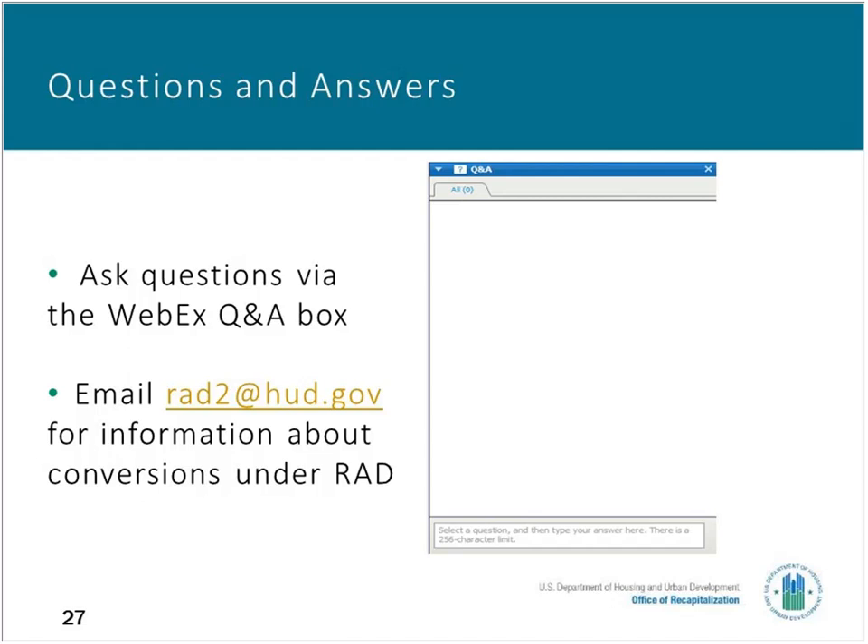Do state PBRA contract administrators play a role in the PBRA contracts if that is chosen, or does HUD do all administration? One of the main differences between the two contract forms — PBV and PBRA — is who administers the contract. Under the PBRA, right now HUD is the contract administrator. Under the PBV program, the housing authority — generally the local housing authority — is the contract administrator.